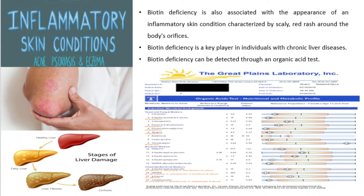Biotin deficiency is also associated with an inflammatory skin condition characterized by a scaly red rash around the body's orifices. Additionally, biotin deficiency is a key player in individuals with chronic liver diseases, and can be detected through an organic acid test.